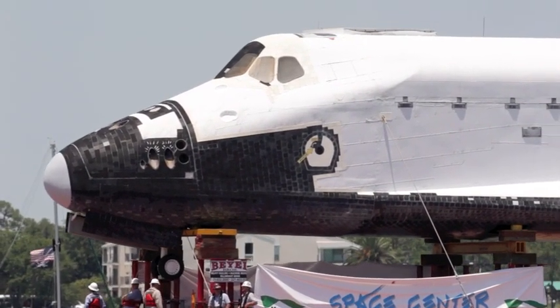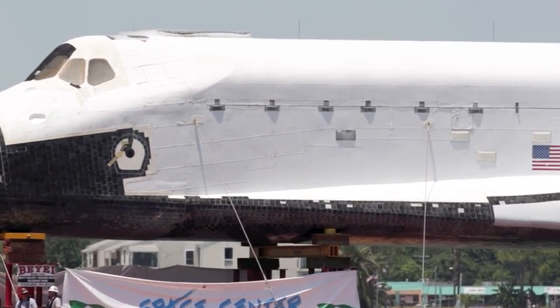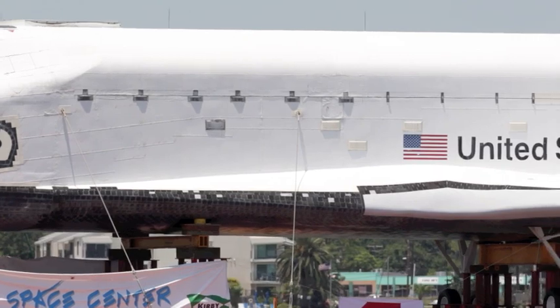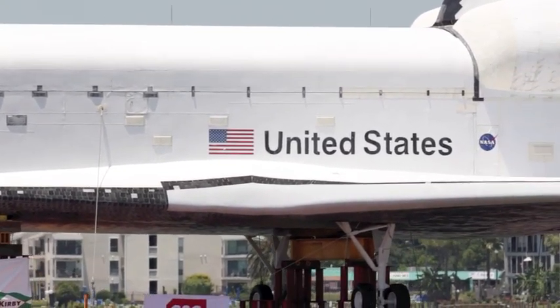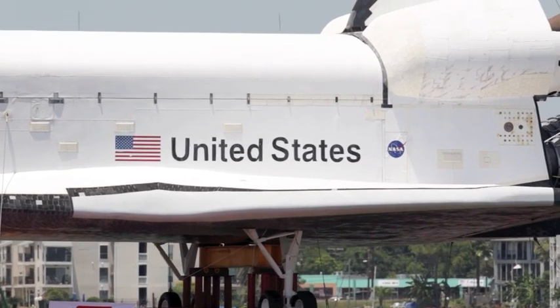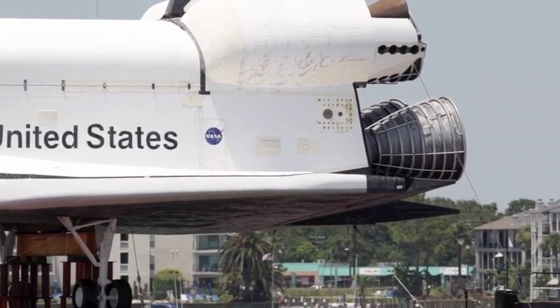I think it's going to be a great tool. It's just like tools we have over at the Johnson Space Center, where even when we had the real shuttles flying, when I brought visitors to Johnson Space Center, I'd bring them to a mock-up so I could get them inside and see what the vehicle looks like on the inside. This is what we worked on so hard, and it's a beautiful vehicle, and it's nice to be able to show folks that.